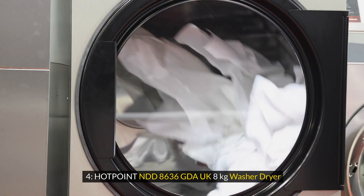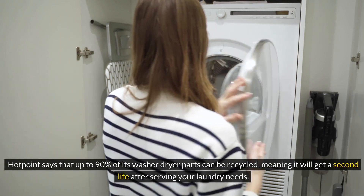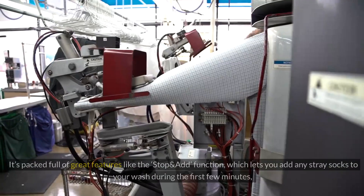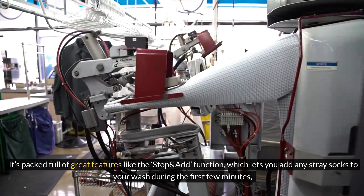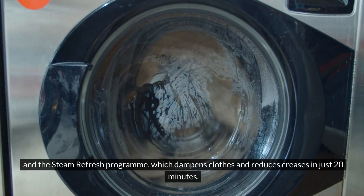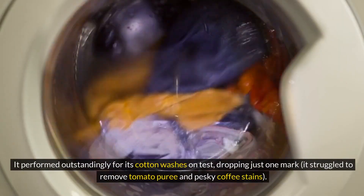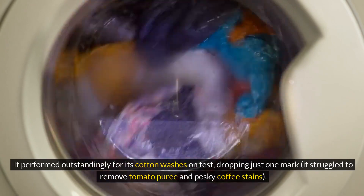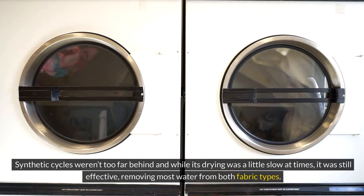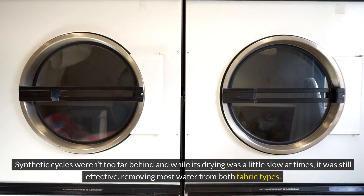4. Hotpoint NDD8636GDA UK 8kg Washer Dryer. Hotpoint says that up to 90% of its washer dryer parts can be recycled, meaning it will get a second life after serving your laundry needs. It's packed full of great features like the stop-and-add function, which lets you add any stray socks to your wash during the first few minutes, and the steam refresh program, which dampens clothes and reduces creases in just 20 minutes. It performed outstandingly for its cotton washes on test, dropping just one mark. It struggled to remove tomato puree and pesky coffee stains. Synthetic cycles weren't too far behind, and while its drying was a little slow at times, it was still effective, removing most water from both fabric types.